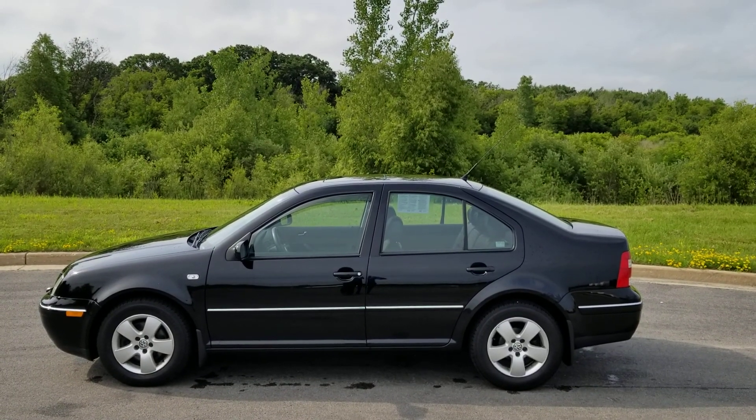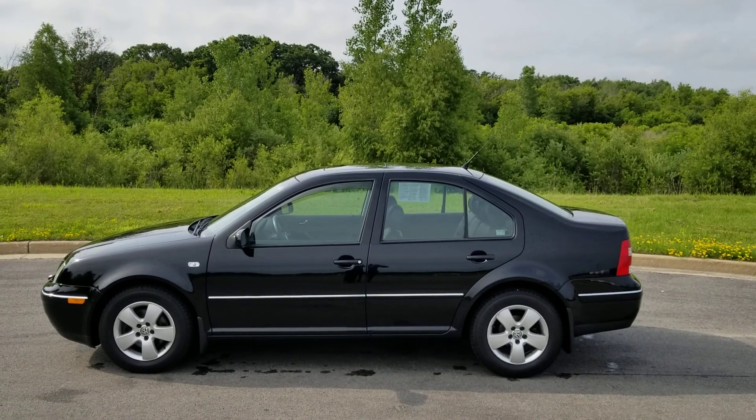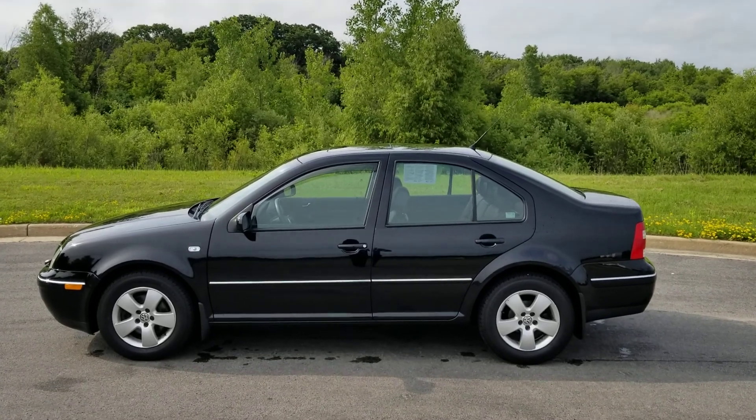Good morning Emmanuel, this is Cory with Lynch McQuantago in McQuantago, Wisconsin. Just sending you a quick video on the 2005 Jetta diesel that you're interested in — I'm just gonna do a walk around for you.